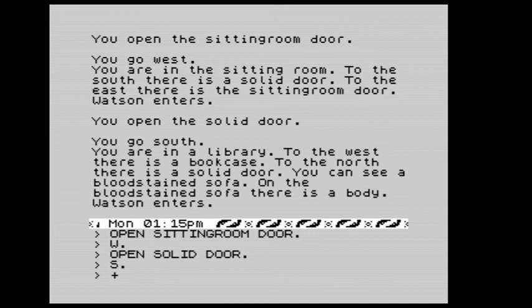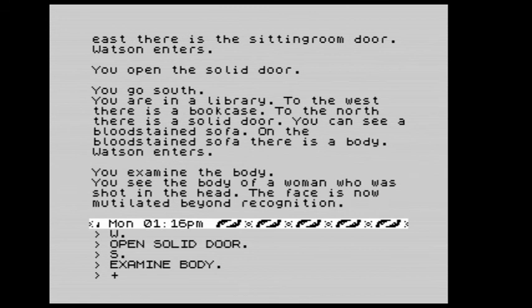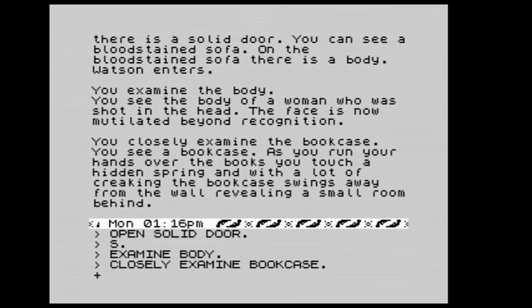We examine the body: it's the body of a woman who was shot in the head, the face now mutilated beyond recognition. We closely examine the bookcase: as we run our hands over the books we touch a hidden spring and with a lot of creaking the bookcase swings away from the wall, revealing a small room behind. That's fab!